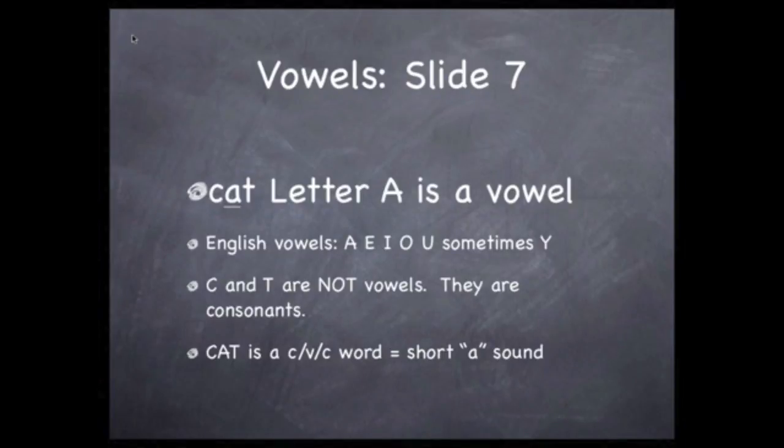Vowels between two non-vowels make the short vowel sound, like the A in the word "cat." The letters C and T in the word "cat" are not vowels, so they're called consonants. So the word "cat" is a classic example of a consonant-vowel-consonant word — what we call a CVC word in the education world.